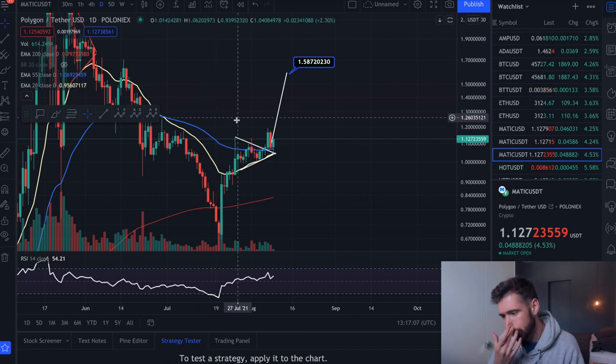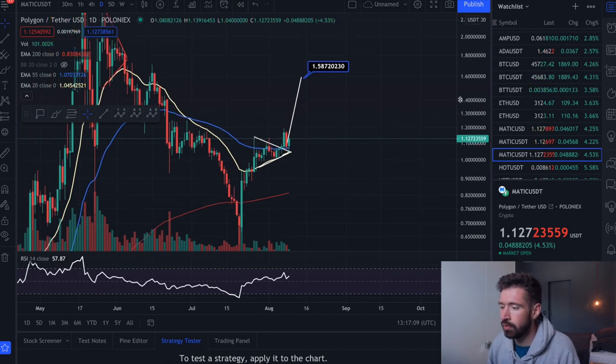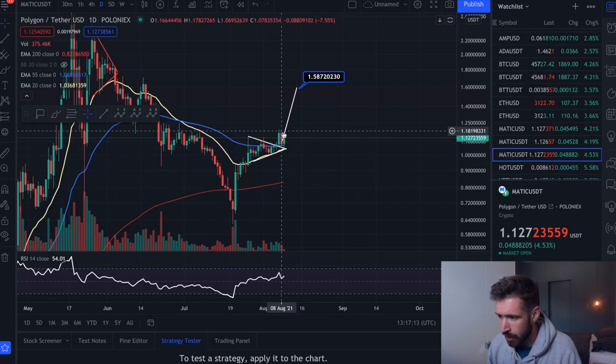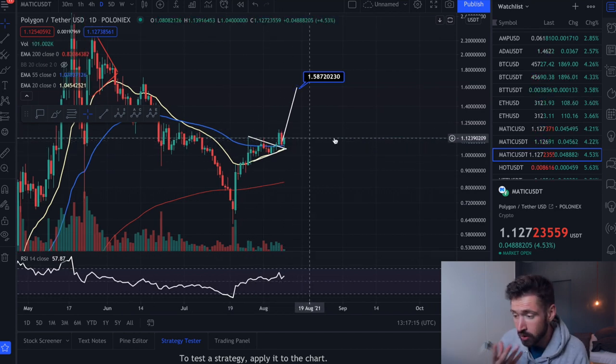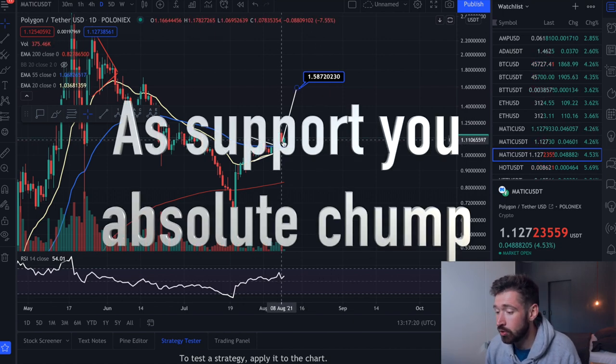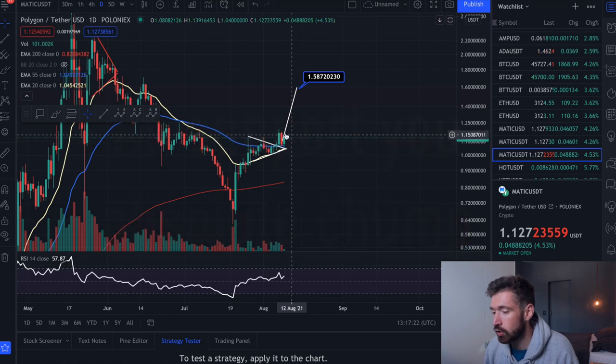I wanted to start here on the daily. I had made you guys aware of that huge bull pennant. What happened is we broke out and we came back and tested as resistance, which is actually a strong sign. To see us come back to test as resistance and continue to trend upwards is very, very strong.